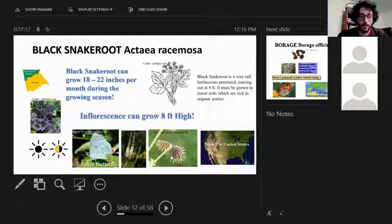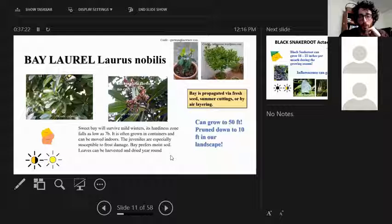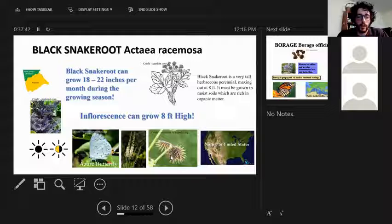Just to note the sun symbols again for anyone who just joined: a bright yellow sun means full sun, half black and half orange means part shade or part sun, and all black means full shade. Black snakeroot is a native of the southeastern United States and is an important pollinator for the azure butterfly. It grows beautiful inflorescences reaching about eight feet high and can grow two feet in a single month under ideal conditions. It grows in the Piedmont and north Georgia region but not in the coastal plains.